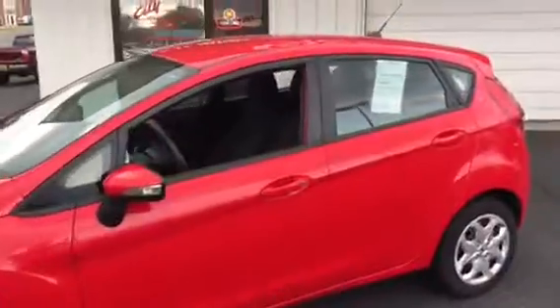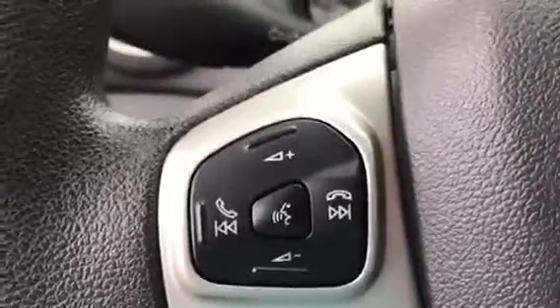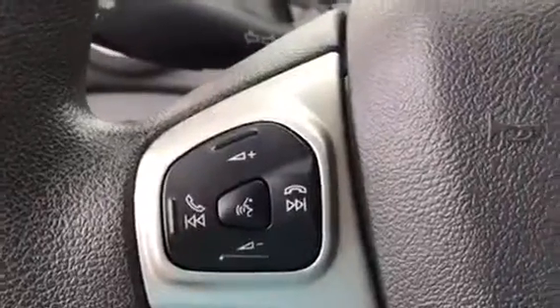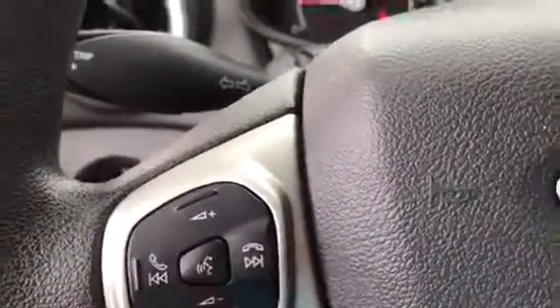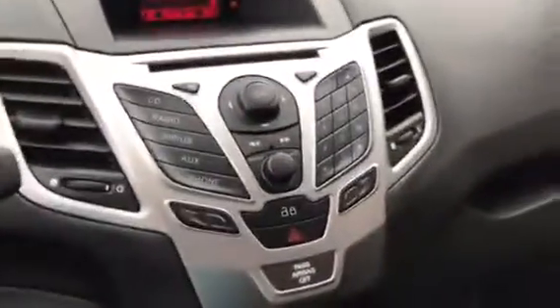This car is super clean inside and out. It does have your power options, including your power mirrors. It does have your sync system, which gives you your phone control through the stereo. You can answer your phone calls, hang up, do everything without touching your phone. Of course, you do have cruise control. You can also stream your music through here.